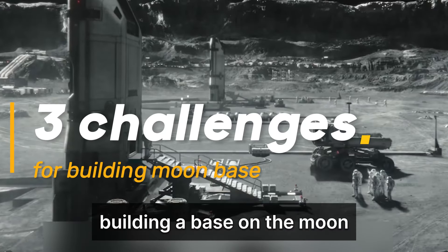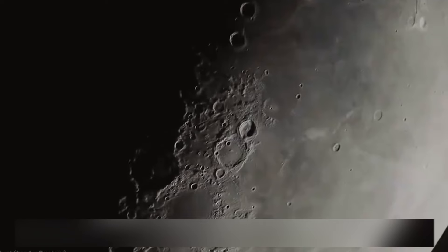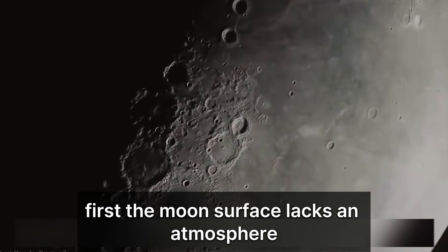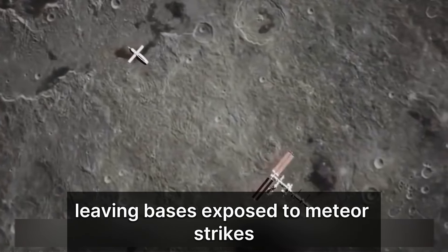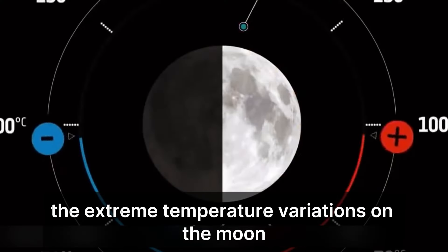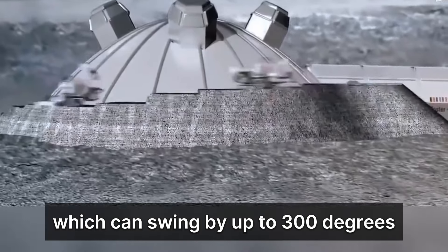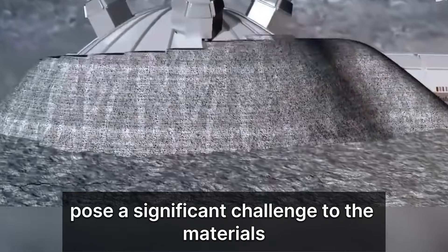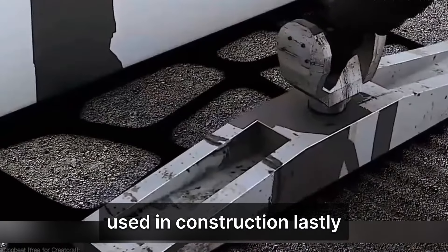Building a base on the moon has always faced three major technical challenges. First, the moon's surface lacks an atmosphere, leaving bases exposed to meteor strikes and cosmic radiation. Second, the extreme temperature variations on the moon, which can swing by up to 300 degrees, pose a significant challenge to construction materials. Lastly, sustainability, particularly water supply, is a critical issue.